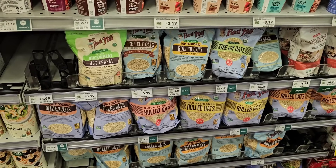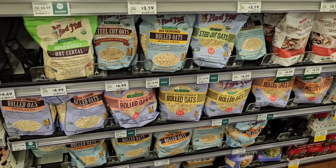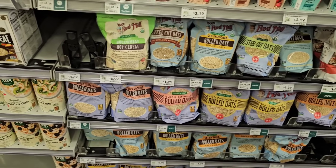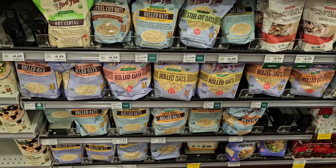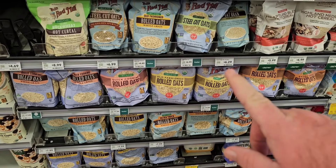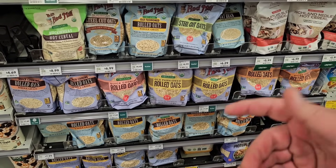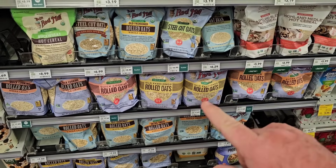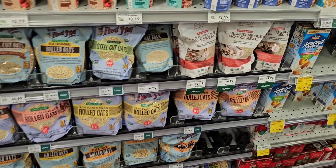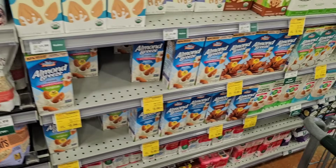In the oatmeal aisle, they have a bunch of organic oats and old-fashioned rolled oats. They've got Bob's Red Mill everywhere here at Whole Foods. We have a lot of viewers who love Bob's Red Mill, and we're always trying to find them in different stores. Surprisingly, Big Lots has a good variety, but not like Whole Foods. Some of these products we can't find anywhere else.